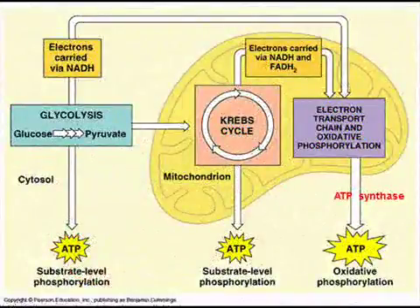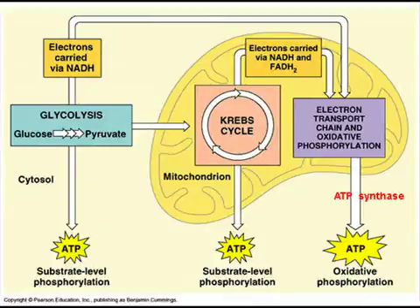The mitochondria produces ATP, or adenosine triphosphate, or energy you can use, through a process called cellular respiration. There are three steps to this process: the first is glycolysis, where glucose is split; the second is the Krebs cycle; and the third is the electron transport chain. In this process, mitochondria requires a food source such as glucose and oxygen.